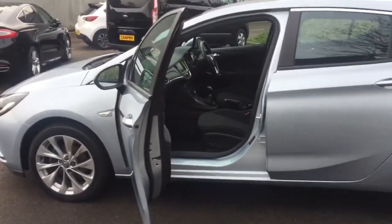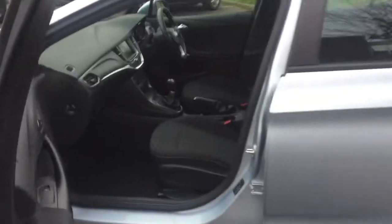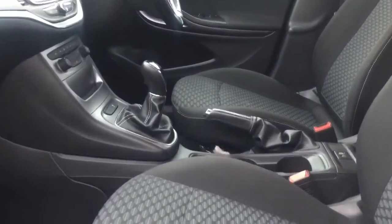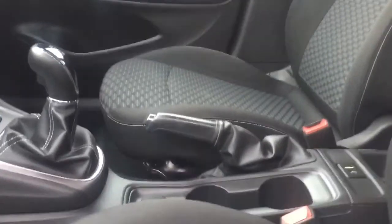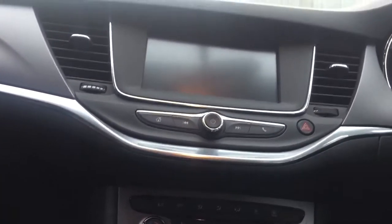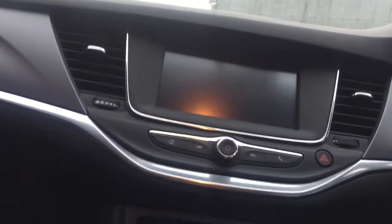Moving inside the car now, you'll see it's a nice pleasant interior with grey contoured seats. It's nicely equipped — it's got air conditioning, a touch screen infotainment system, and a six-speed gearbox.